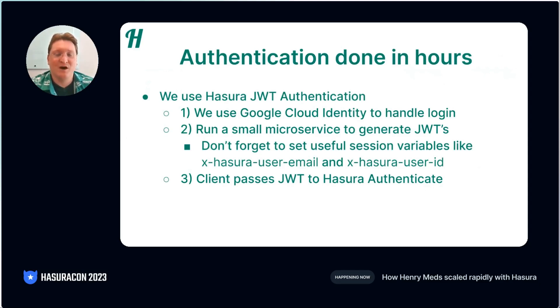We hope this is able to save you a lot of time in your own projects. So this is pretty easy. Step one, set up Google Cloud Identity. Step two, build a little microservice to sit in front of Google Cloud Identity. This microservice can do things like generate JWTs and also provide some customization options, like being able to send your own custom emails. When you generate these JWTs, don't forget to set useful session variables like user email or user ID. You will be able to use these session variables later on in Hasura. And then step three, like any JWT implementation, your client simply passes your token to Hasura to authenticate on every single request.